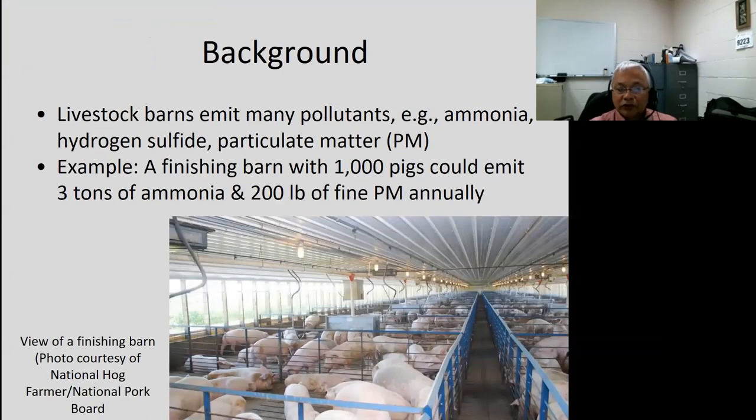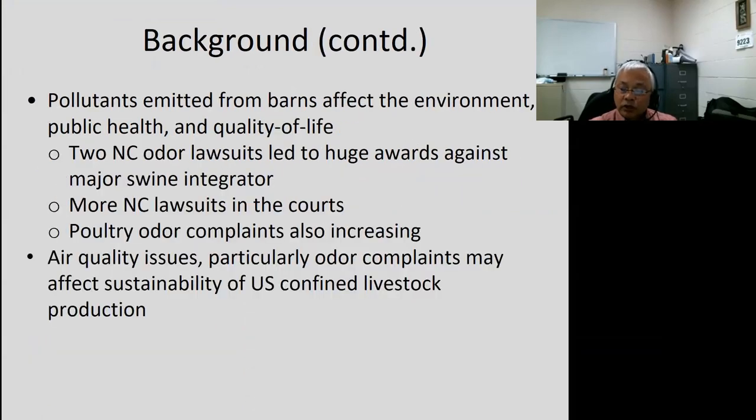A little bit of background. Obviously, livestock barns emit many pollutants: ammonia, hydrogen sulfide, and particulate matter. For reference, a finishing barn with 1,000 pigs could emit 3 tons of ammonia and 200 pounds of fine PM or PM10 annually. So, pollutants emitted affect the environment, public health, and quality of life.